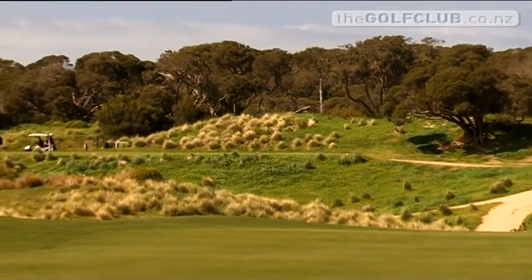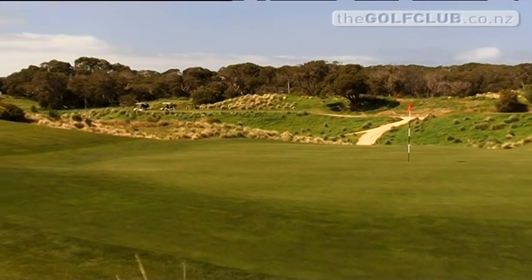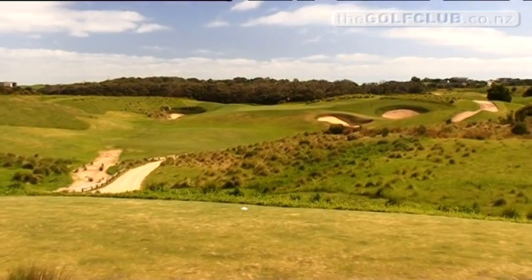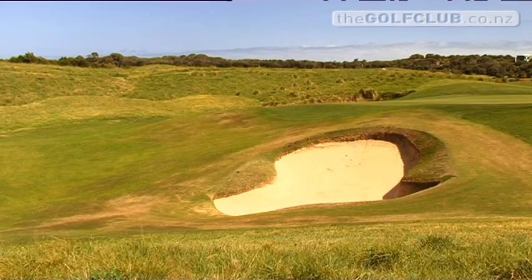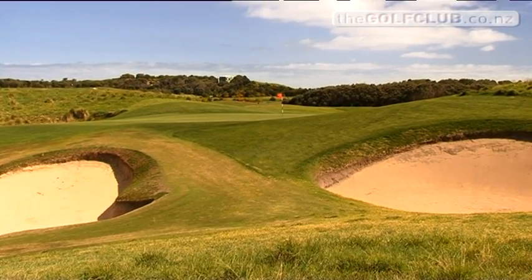A lot of fun awaits as we approach the par three fifth. Depending on which tee you hit off and which way the wind's going, you might hit a three iron or a nine iron — it really varies. It's on top of a hill and the green is sort of a dome; it can run off the front or the back so you've got to be precise. Local knowledge is all important at the green — if you're on the wrong side it will run into the bunkers, they feed right in there.